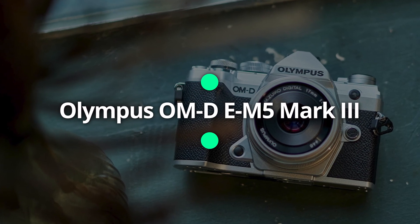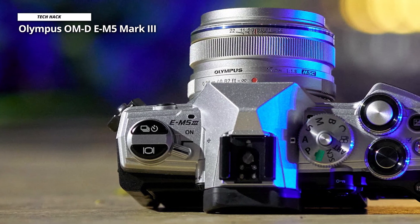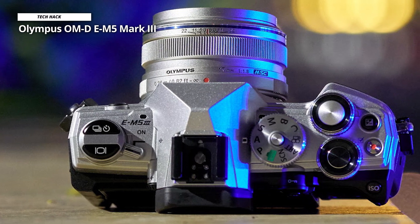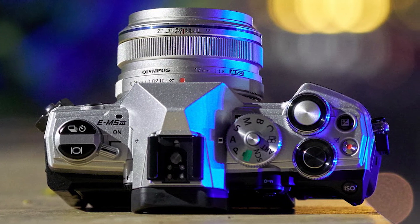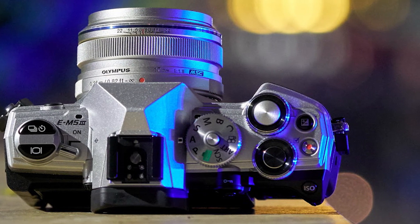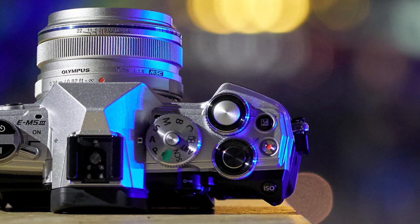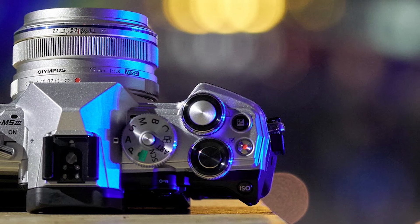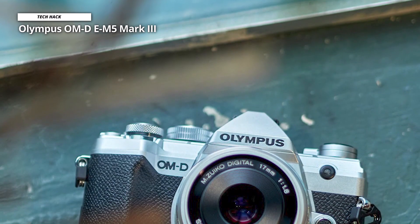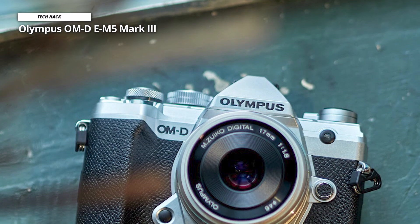Olympus OM-D E-M5 Mark III. There's a lot of technology built into this camera and a lot of features. The E-M5 Mark III is lighter than its predecessors, and yet its weather-sealed construction means it's dust, splash, and freeze-proof. The autofocus system doesn't have the most AF points, but the 121 phase detection on-sensor AF points are all cross-type and cover most of the sensor area. It also has a new and improved image stabilization system offering up to 5.5 EV compensation, or 6.5 EV with one of Olympus' stabilized lenses.